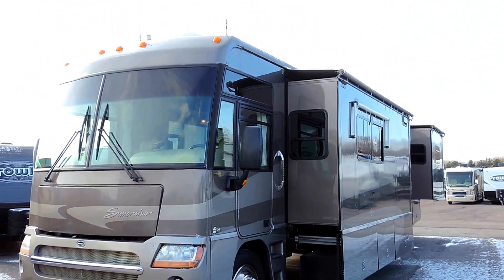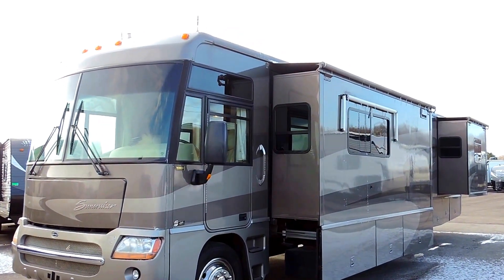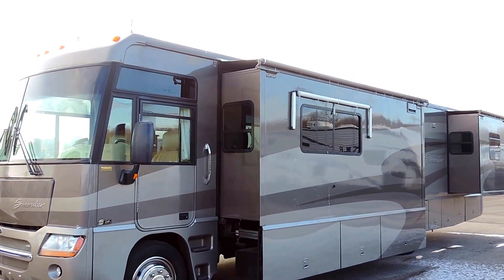Sleeps up to four people. It's got an 8.1 liter Chevy Vortec engine — a V8 motor on a Workhorse chassis with 50,000 miles.